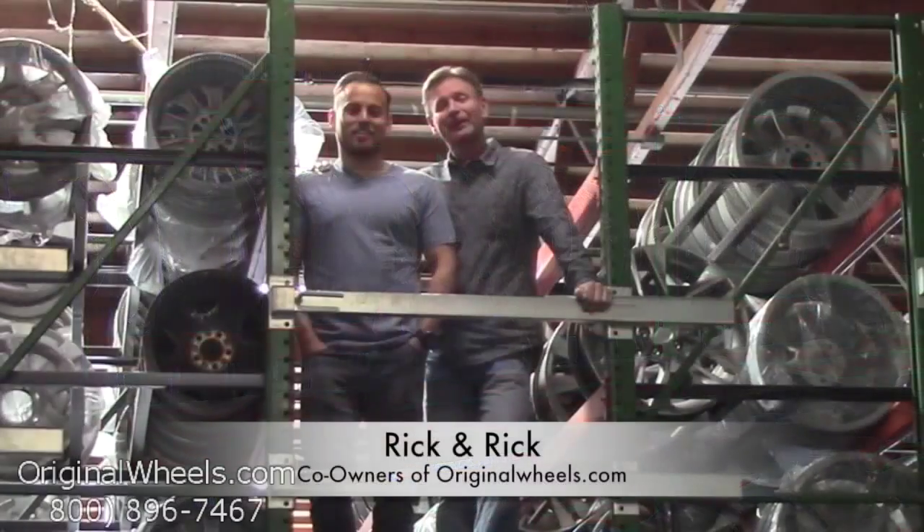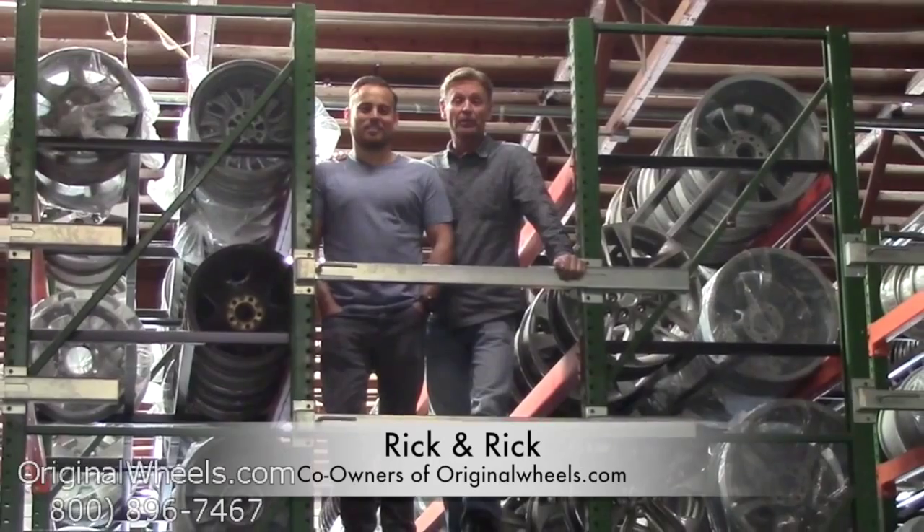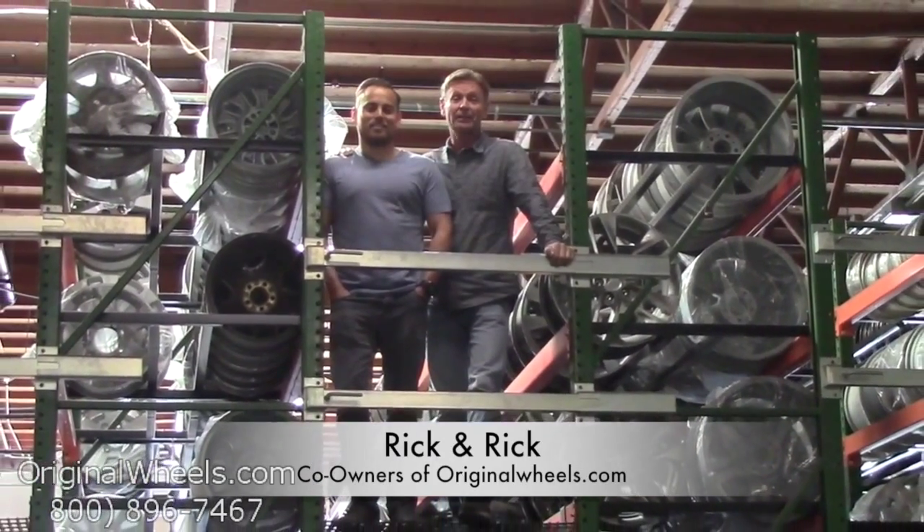Hey, it's Rick and Rick from OriginalWheels.com, and we are proud to have been serving the public and automotive industry with wheels and hubcaps since 1979.